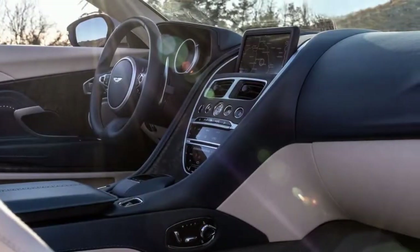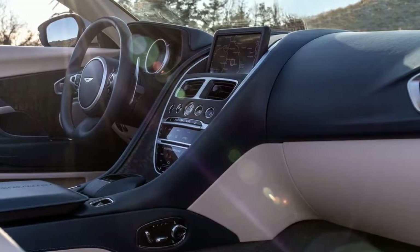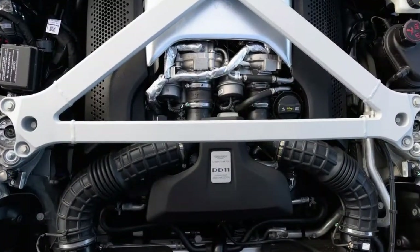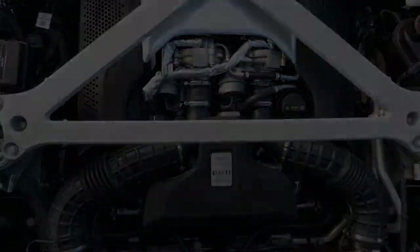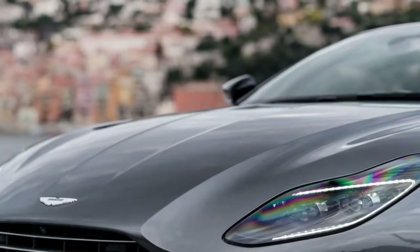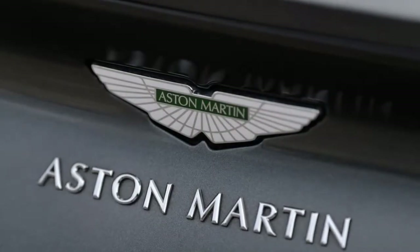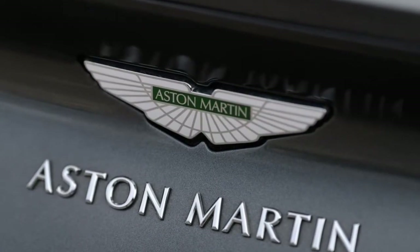That power comes courtesy of a twin-turbocharged 4.0-liter V8 sourced from Mercedes-AMG, delivering 503 horsepower and 498 lb-ft of torque. We've gotten this far without mentioning the 600hp twin-turbo V12 that is so central to top-level DB11 cars, and that's because the Volante favors the V8.